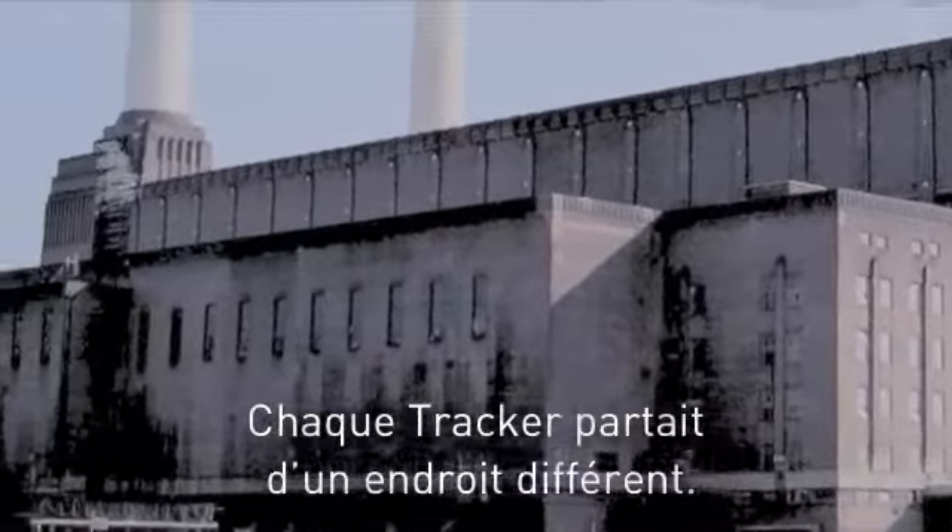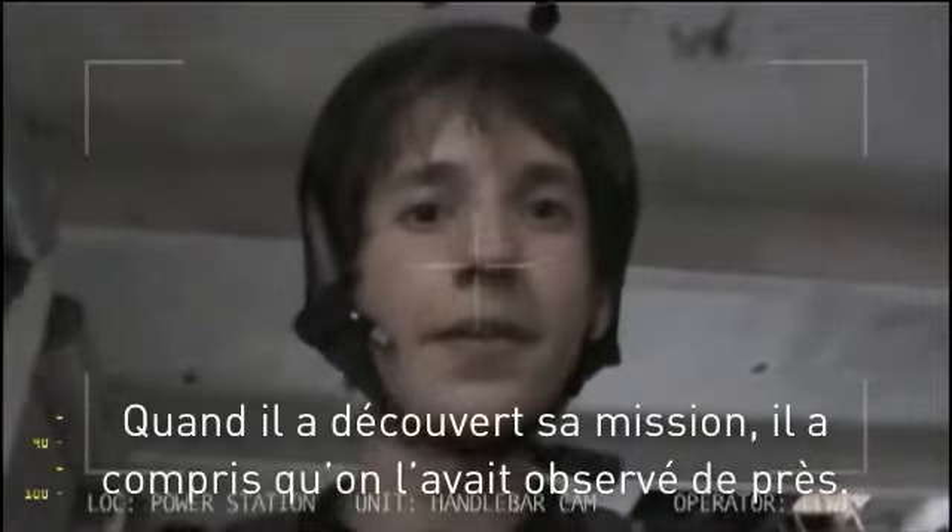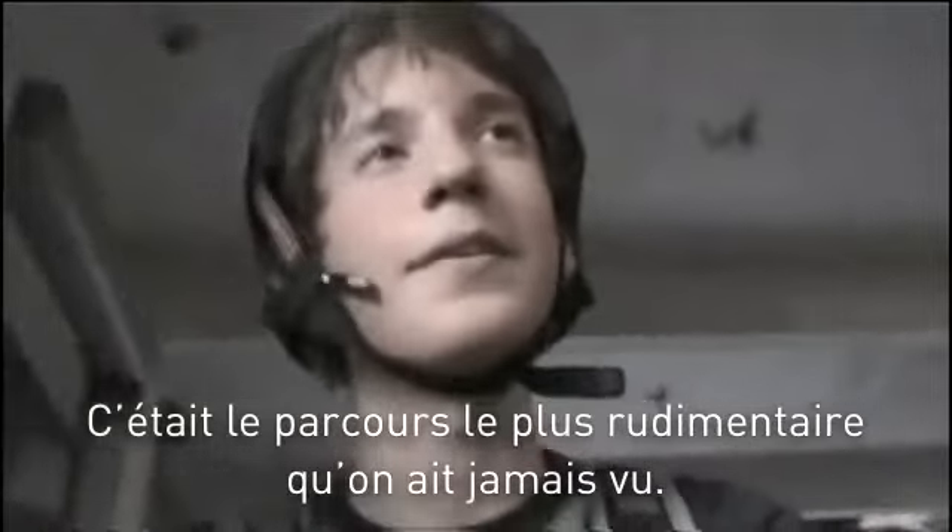Each tracker had a different start point in the building. Loost was up first. When he saw what his mission was, he knew they must have been watching him closely. It was the sketchiest stunt course any of us had ever seen.